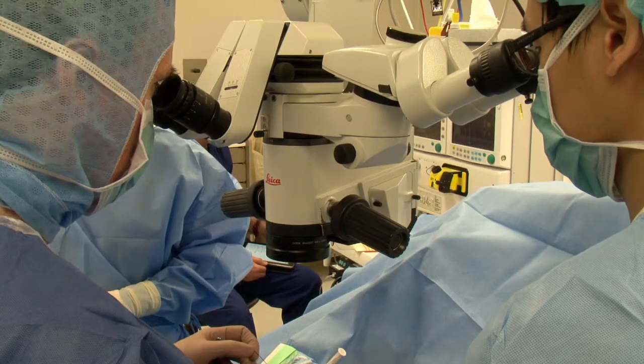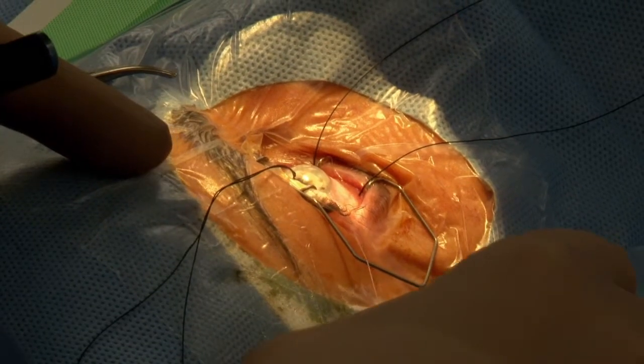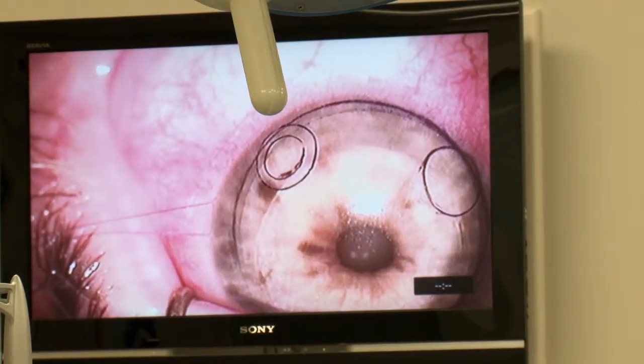Corneal transplantation is actually a very common procedure. There are about 1,200 grafts performed every year in Australia. If you look at why corneal grafts fail, the major reason is corneal graft rejection — about 30 to 50% of grafts that do fail, fail for that reason. The average survival of a corneal graft is 12 years, and the major reason for failure is immunological rejection.